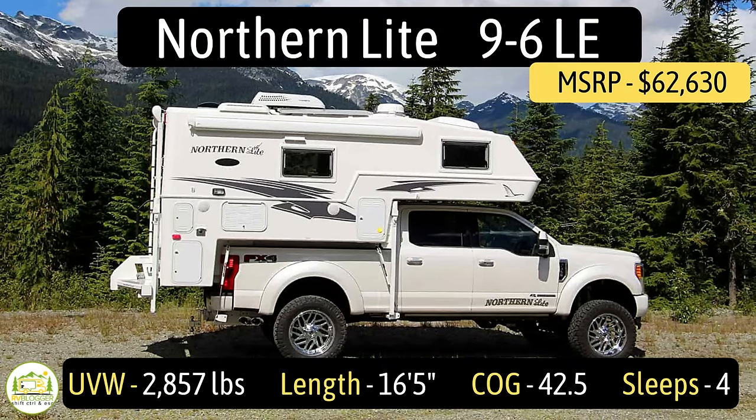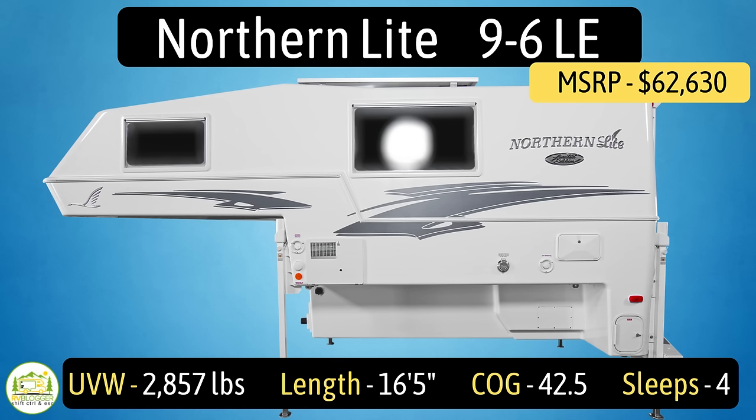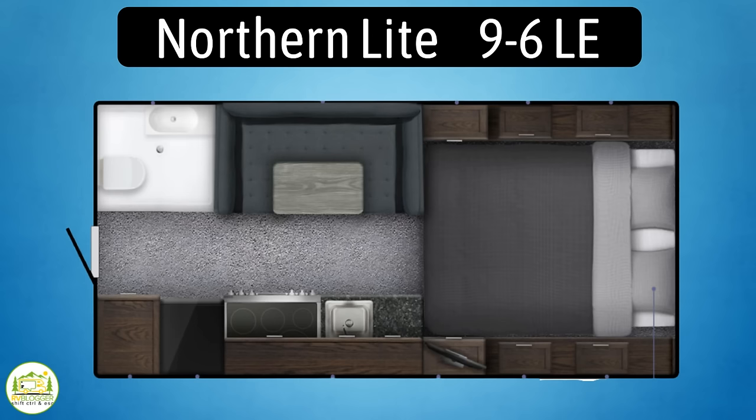This is the Northern Light Limited Edition Series 9-6LE. It fits in a three-quarter ton long bed or a one-ton pickup truck. The unloaded vehicle weight is 2,857 pounds. It's 16 feet six inches long, and its center of gravity is 42 and a half inches.